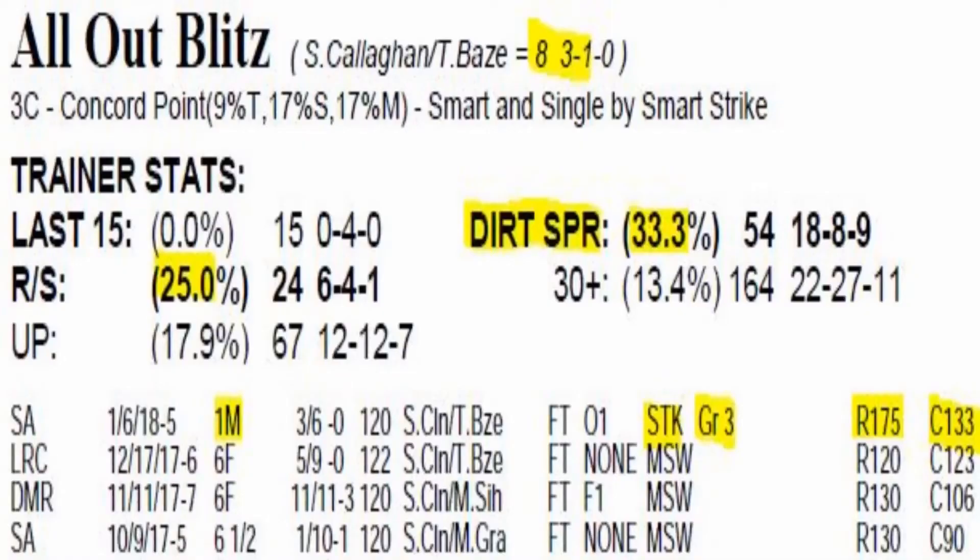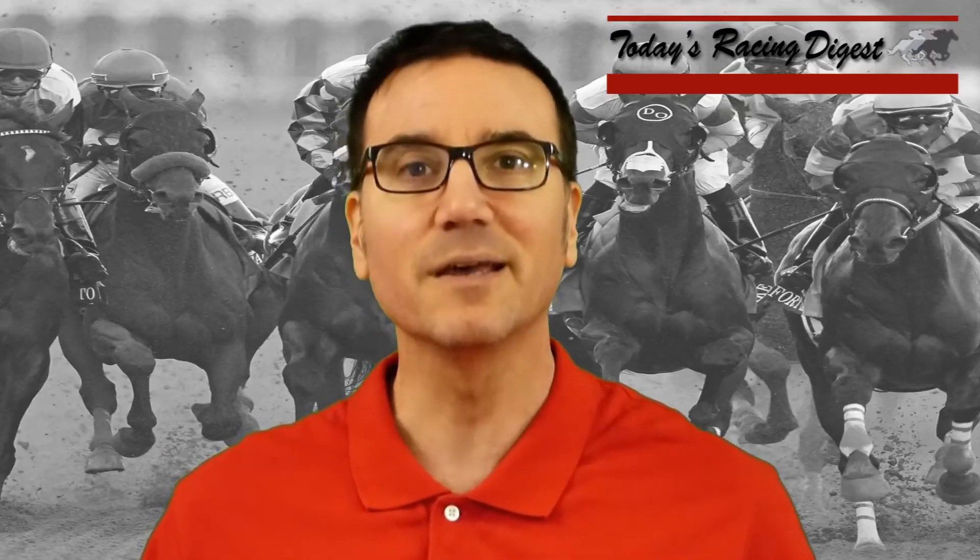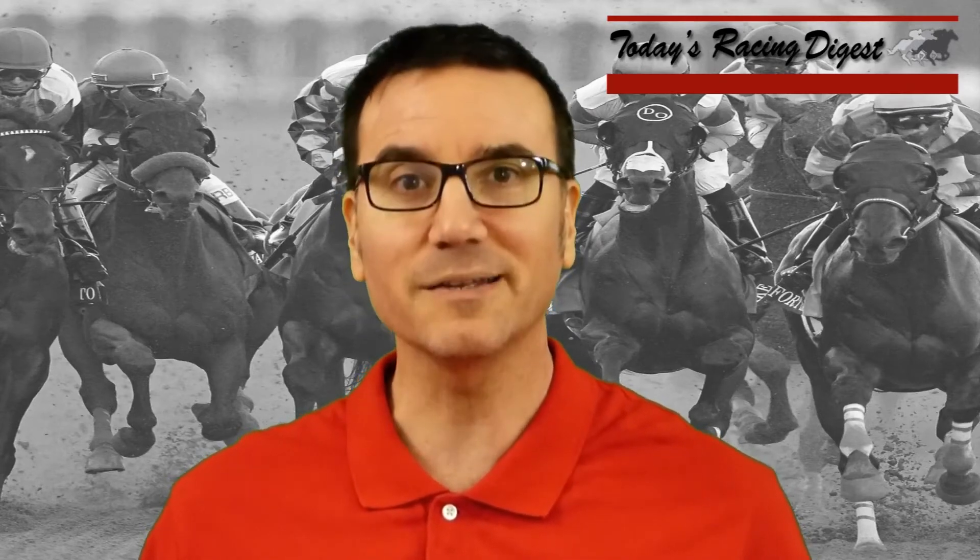Number four, All Out Blitz, is one that should set a good tactical trip in here. His CPR, fire ratings, and final ratings all improved in all four of his lifetime starts. In his last start in the one-mile Grade 3 Sham Stakes, he got a 138 final rating. He's going to cut back in distance and will probably show tactical speed. The top trainer stat in this race: trainer Simon Callahan is 33% with his dirt sprint starters, with over 50 starters in that category. He's cutting back in distance, he's got the class, and he's got the speed as well.